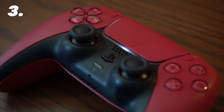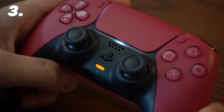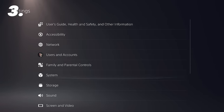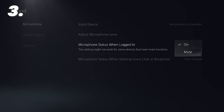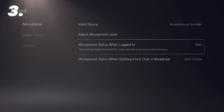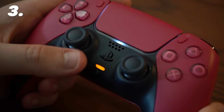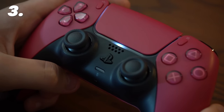The mic itself can actually be a bit of a nuisance. While you can turn it off or mute yourself via the button on the controller, a better solution is available if you go into Settings, Sound, Microphone, and then change the microphone status when logged in to Mute. This will automatically mute your microphone whenever you log in, so there's no accidental singing to lobbies full of horrified listeners.